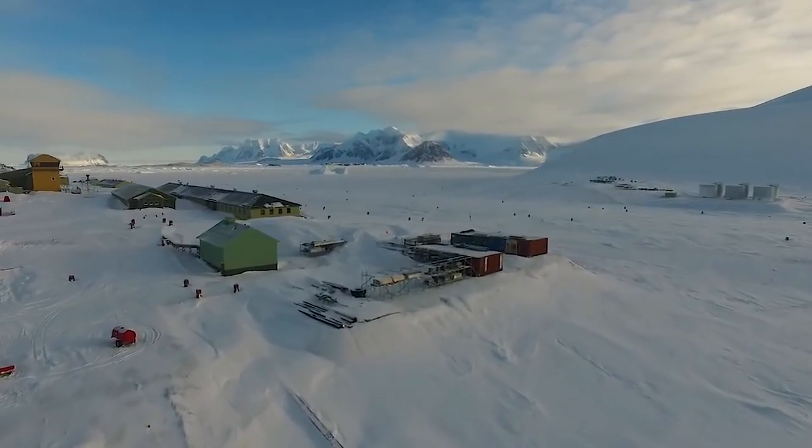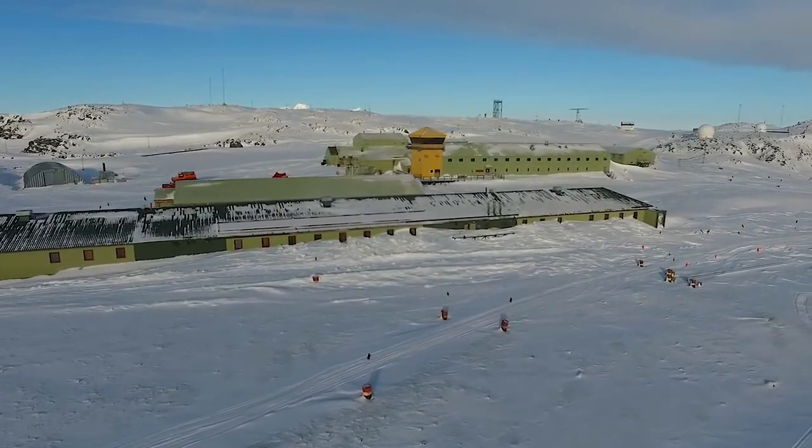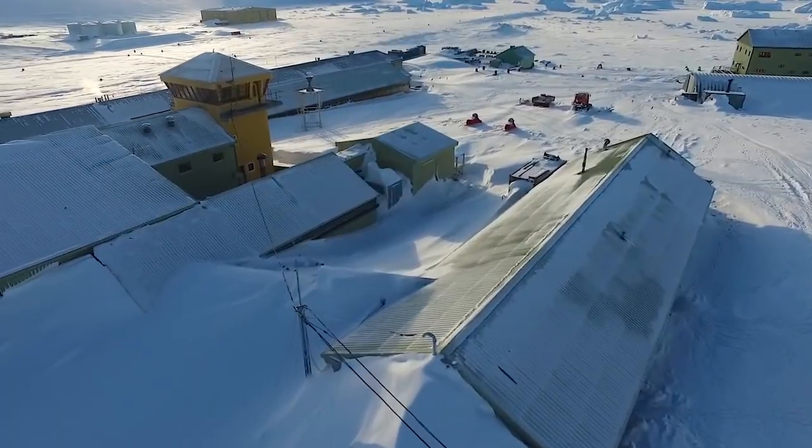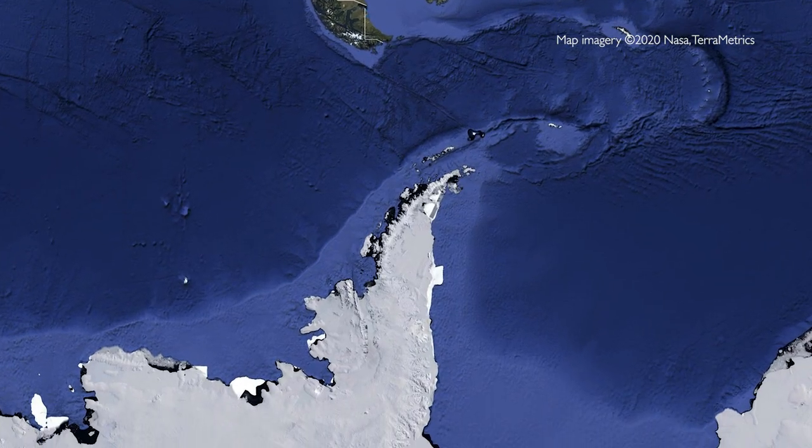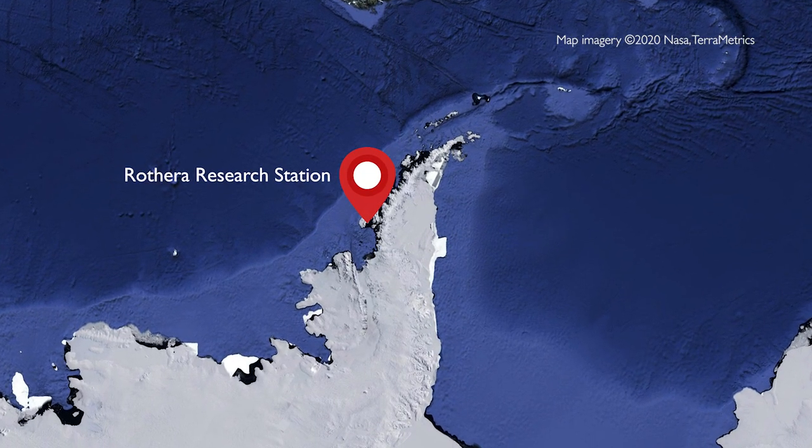The British Antarctic Survey is the UK's scientific representation in the polar regions. Everybody who works there is aware that what we are doing is really important science and research that's going to help the planet. Rothera is the research station for BAS, about two-thirds of the way down the Antarctic Peninsula.